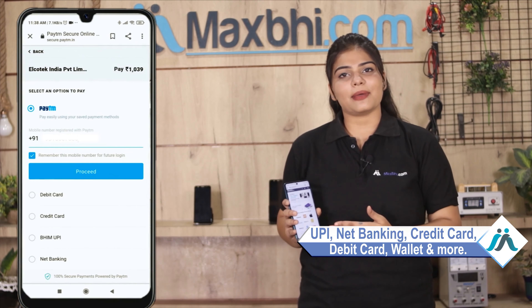On the payment page you can use all kinds of payment methods, such as UPI, Net Banking, Credit or Debit Cards, Wallets, and more. Once your payment is done and your order is processed, it will be safely packed and dispatched within 1 or 2 days.